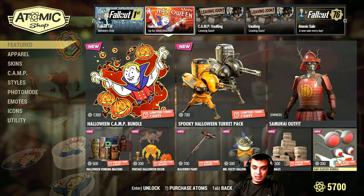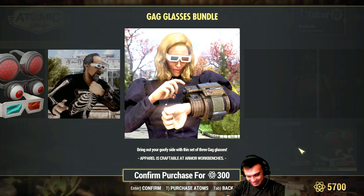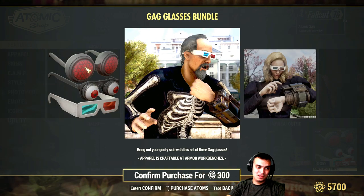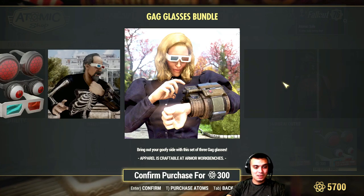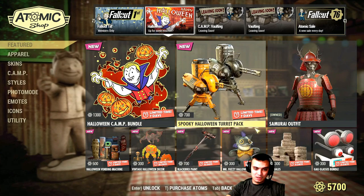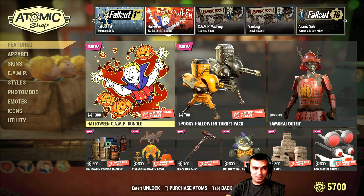The other thing we got is the Gagglass Bundle. These are sort of the eyes... They've shown only these ones right here, but they didn't show how all of them look. As you can see, you can't scroll anymore. I'm not going to go for it — I don't know, maybe I should. I'll think about it. It is time limited — 12 days. So I have some time to think over if I want to get those.